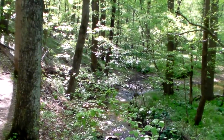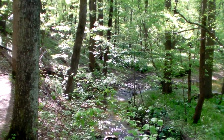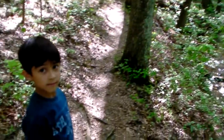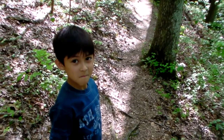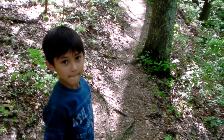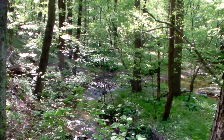We're a little bit upstream from the confluence of the Good Hope tributary and the main stem of the Paint Branch. This is young Mr. Angelo — he's going on a hike with me today to check out the Good Hope tributary.